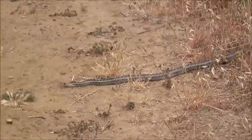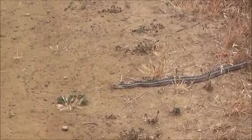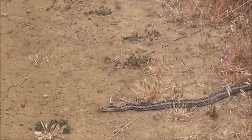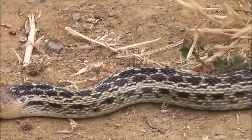With rattlers you have to be careful because they're fast and they strike and they're poisonous. Pretty, huh? Very pretty.